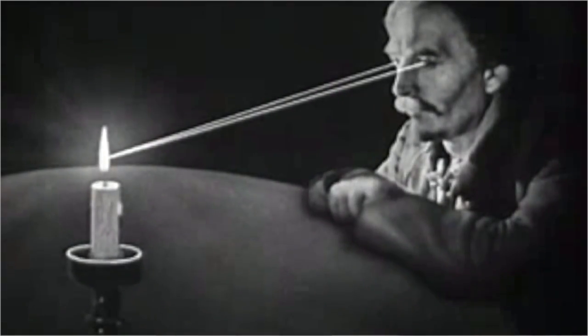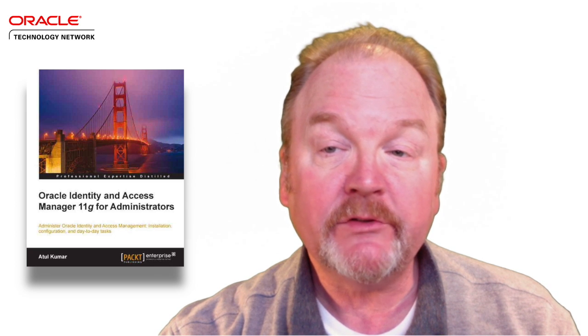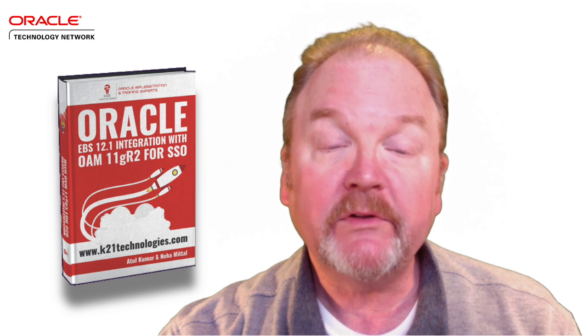Radiating the technical expertise in this episode is Oracle Ace Atul Kumar. Atul is the founder of K21 Technologies, and he's the author of Oracle Identity and Access Manager 11G for Administrators, and co-author of Oracle EBS 12.1 Integration with OAM 11G R2 for SSO. So let's hear what the man has to say. Atul's two-minute starts now.